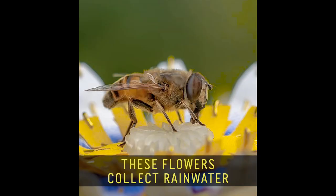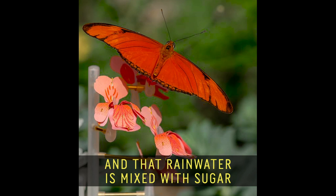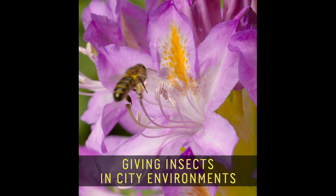These flowers collect rainwater, and that rainwater is mixed with sugar, giving insects in city environments energy to fly to the next flower.